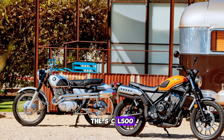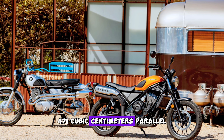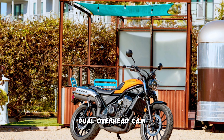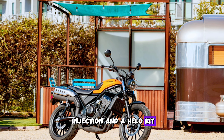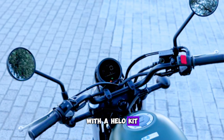The SCL 500 is powered by Honda's 471 cubic centimeter parallel twin engine. It features an eight-valve cylinder head, dual overhead cams, water cooling, and fuel injection. This nets around 43 horsepower and 30 pound-feet of torque.